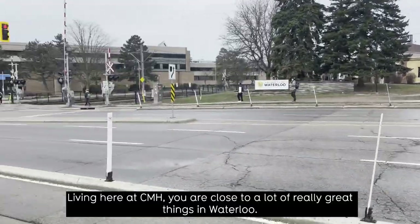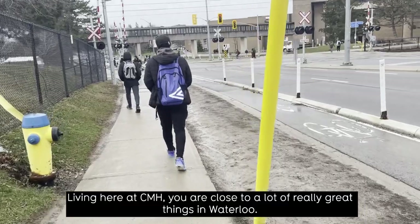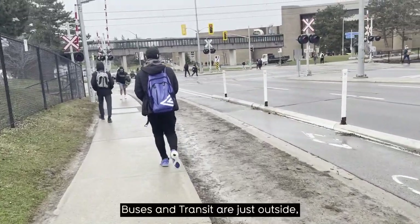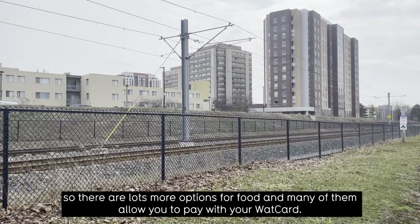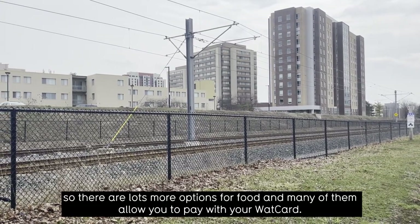Living here at CMH, you are close to a lot of really great things in Waterloo. Buses and transit are just outside, and the plaza is right across the street, so there are lots more options for food, and many of them allow you to pay with your WatCard.